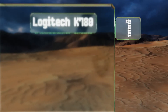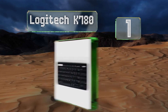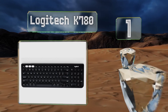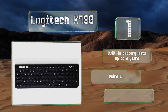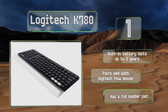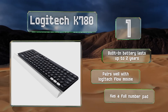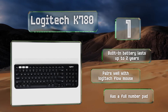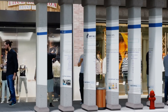Coming in at number one on our list, the Logitech K780 sports a stylish round key design and can easily switch from device to device with just one touch. It also automatically optimizes its shortcut functions for whatever operating system you're using and connects via Wi-Fi from up to 10 meters away. Its built-in battery lasts for up to two years and it pairs well with a Logitech Flow mouse. This one has a full number pad.